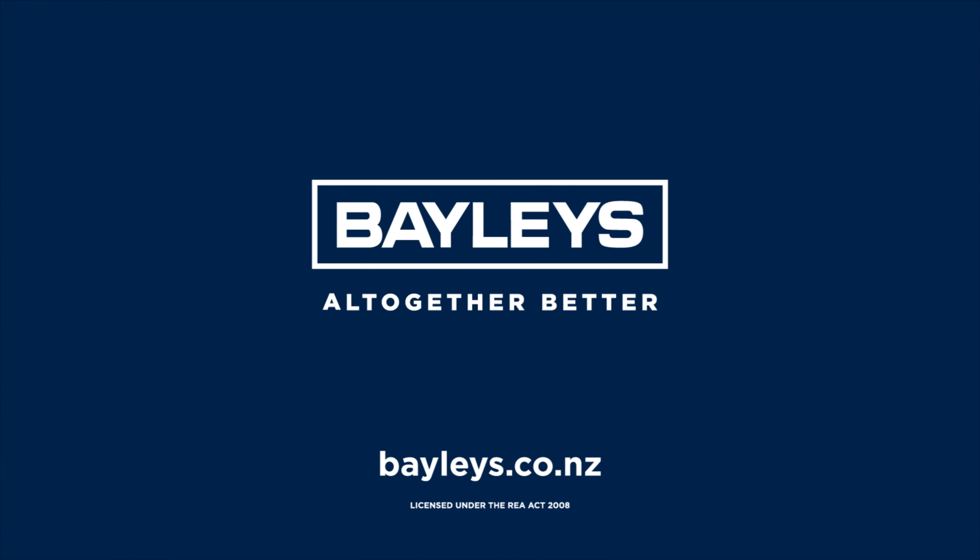Over the past month we had some pretty interesting items in the media around properties getting listed. A good example is Chris Mangles from Bailey's in Akaroa with a listing of 73 Rue La Vaud in Akaroa. What's pretty cool about this is it was a former BNZ building and one of Akaroa's most recognisable buildings. Commercial is on the ground floor, and it's got separate accommodation upstairs.